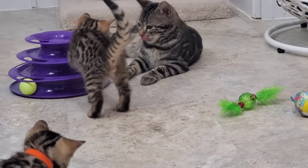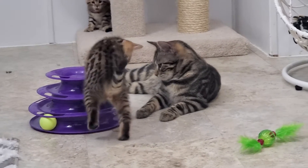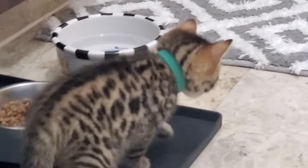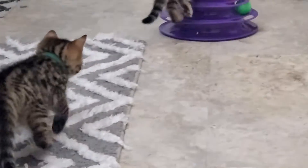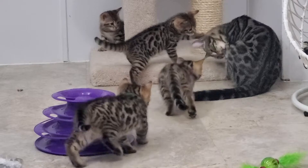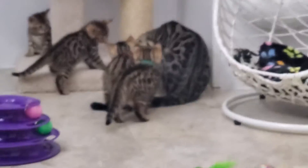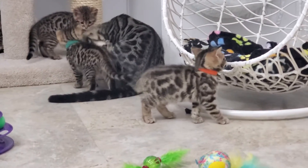Here is part two of Star's babies playing in the kitten room. They're starting to eat and play around more with the toys and each other, and we're working on litter box training. They're doing really, really well, and that's their big sister over there, Bonnie — she loves to play with the kittens.